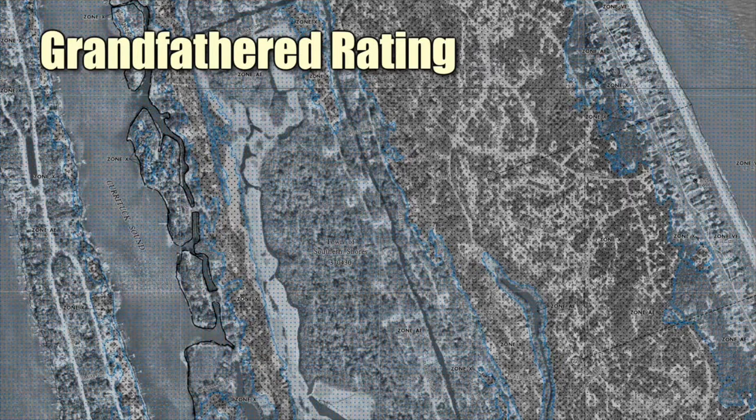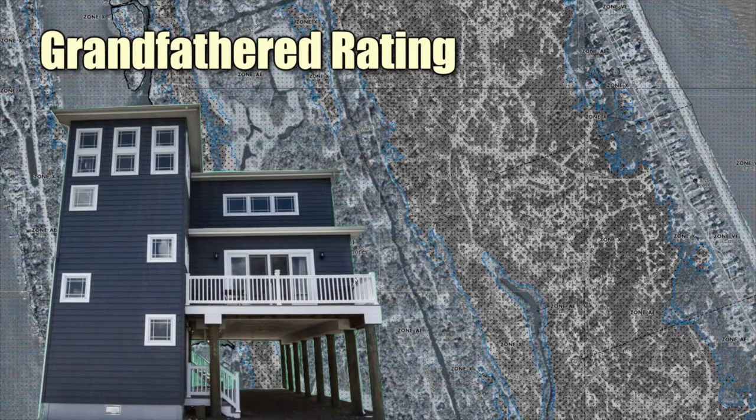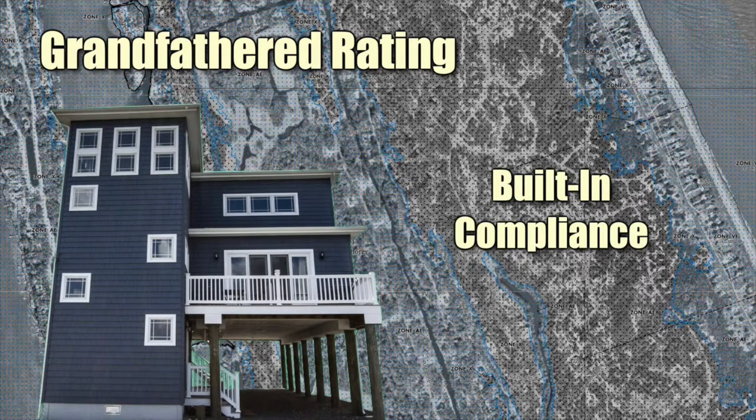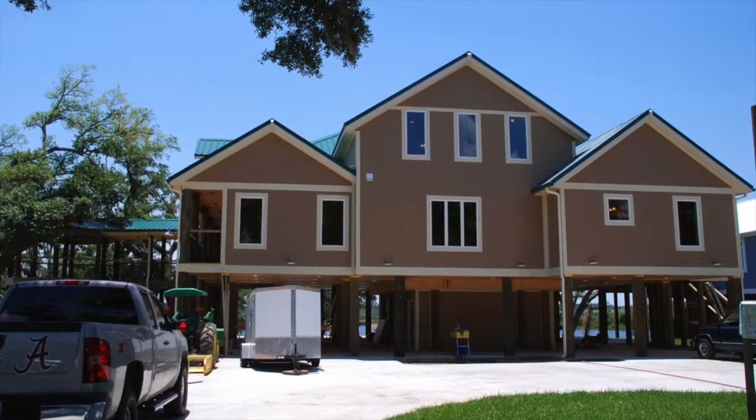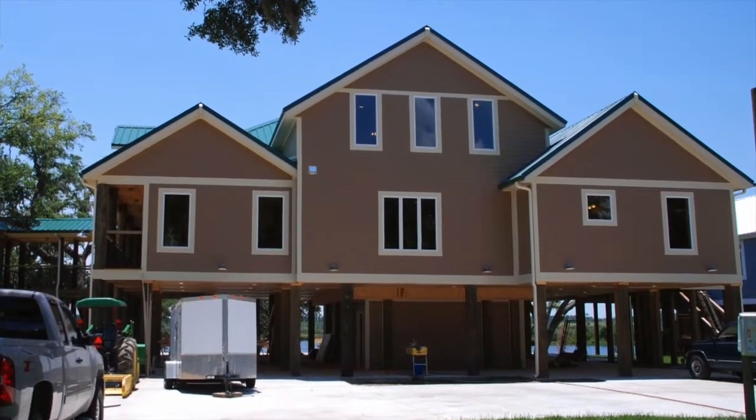But what if a property owner doesn't buy flood insurance before the new map revision? There is a second chance for them to benefit from grandfathered rating. This second chance option is called the built-in compliance rule. If a building is constructed in compliance with a specific flood insurance rate map, then it may use the map's zone or base flood elevation at the time of construction as the rating approach if it is more favorable. In order to qualify, a property owner will need to provide their insurance agent proof of the previous zone or base flood elevation. Although FEMA's website provides historical map information, many property owners may look to their local floodplain manager for assistance with finding the old map or base flood elevation. Keep in mind that this part of the rule typically applies to newer buildings constructed after your community's first flood insurance rate map.